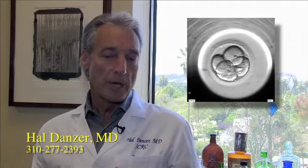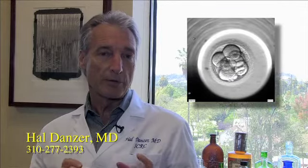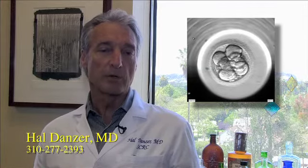An embryo that's developing in an asymmetrical or uneven fashion — where you're getting irregular-sized cells and unequal numbers — has less potential than one that divides very evenly all the way through. We think it has to do with the genetic balance of those embryos; embryos that don't have all the genetic pieces well balanced may not grow in a very symmetrical, even fashion.